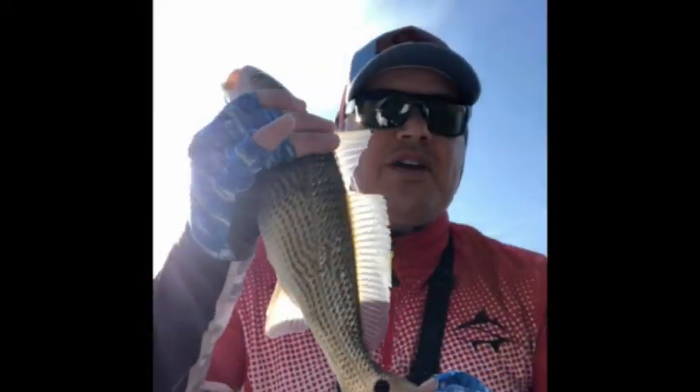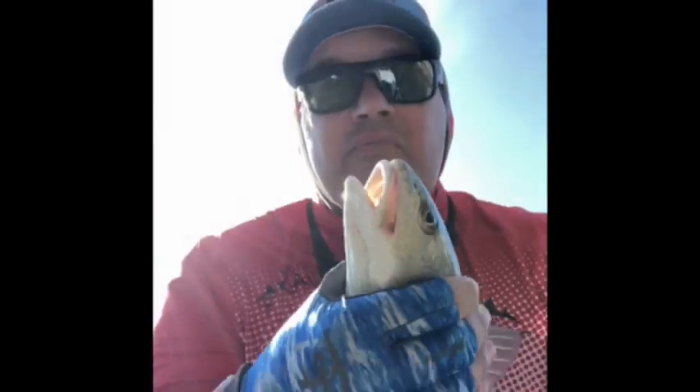Fourth redfish, 15 inches. It's going the wrong way — it's supposed to be going up bigger, not smaller. You've got to tell your daddy to come on out. Later.